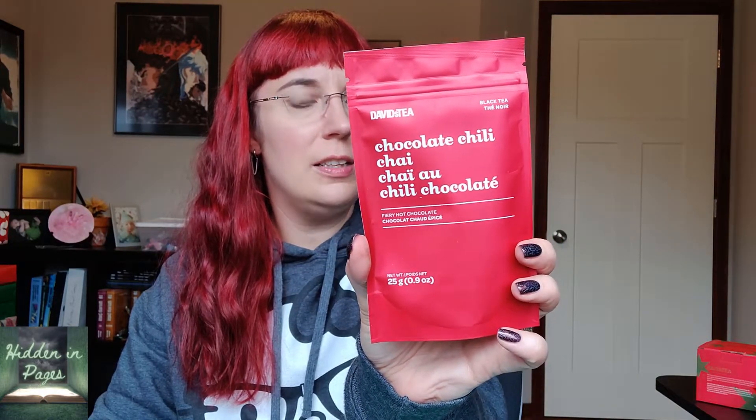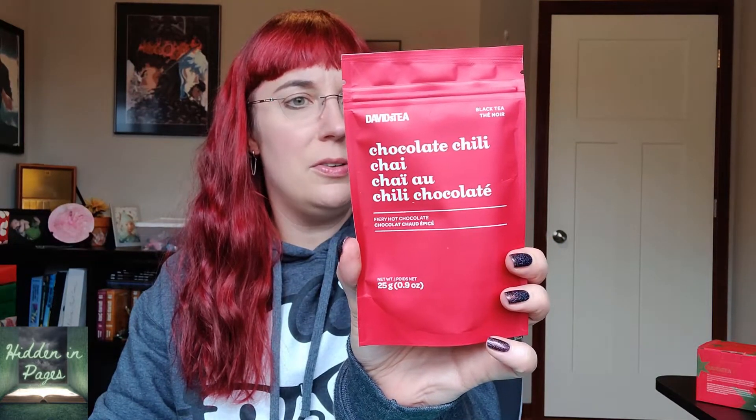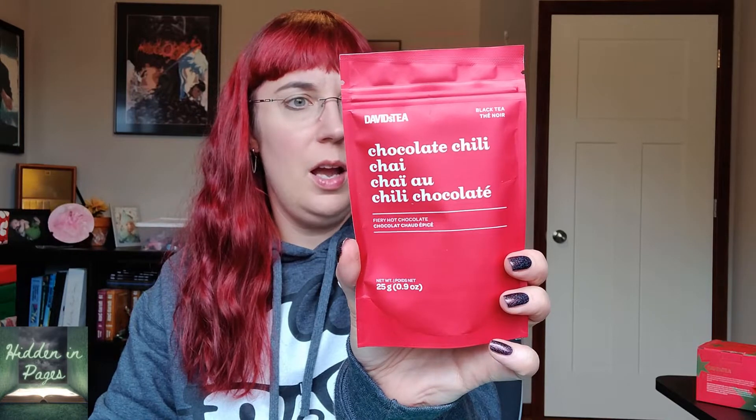This one sounds kind of good but I think I've had it before — this is the Chocolate Chili Chai Tea. It's described as a fiery hot chocolate and it is high caffeine. It has black tea, chocolate, red peppercorns, lily petals, ancho chili, Aleppo chili, and natural and artificial chocolate chili flavor. I think I had their Chocolate Chili Chai before and I did not like it — it just wasn't spicy enough for me. But I will see — I bet this would be really good as a latte, so I might have to make it as a latte in the morning.